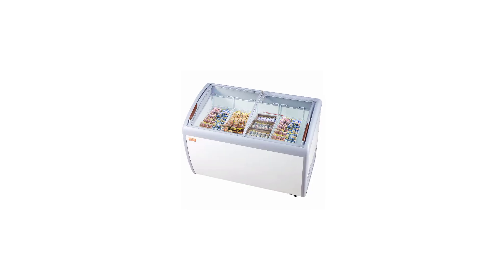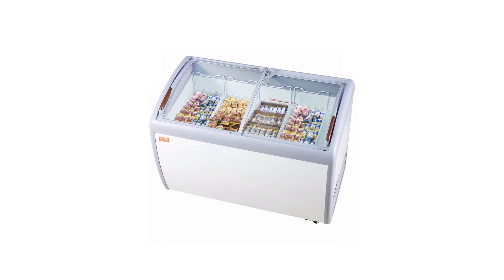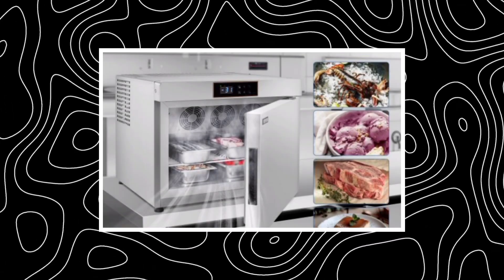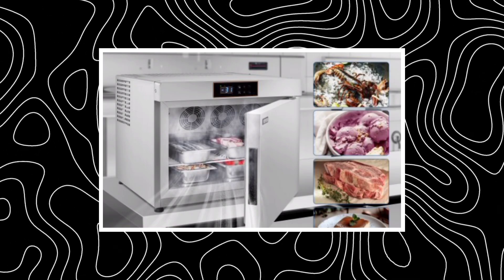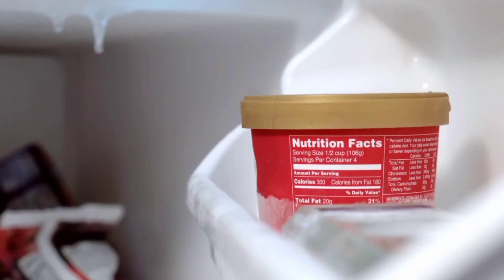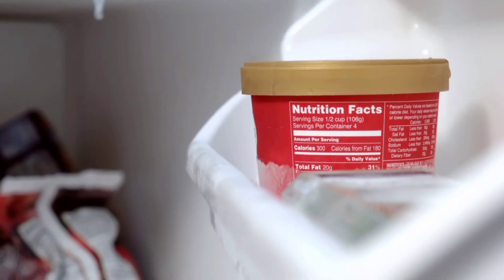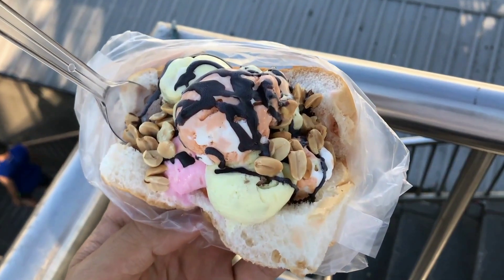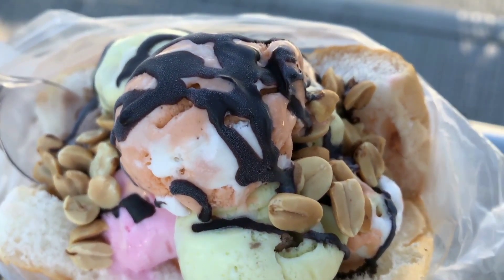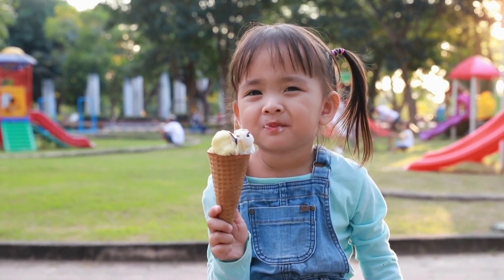Step 8: Hardening. After packaging, the ice cream still isn't quite ready to hit the shelves. It has to go through hardening — rapidly freezing the product to a very low temperature, usually around negative 30 degrees Celsius or negative 22 degrees Fahrenheit, to lock in the texture and flavor. This step forms tiny ice crystals that give ice cream its smooth and creamy texture. The faster the ice cream is frozen, the smaller the crystals. If done slowly, you'll end up with a grainy, icy dessert — quick freezing ensures every bite is perfectly smooth, rich, and dreamy.